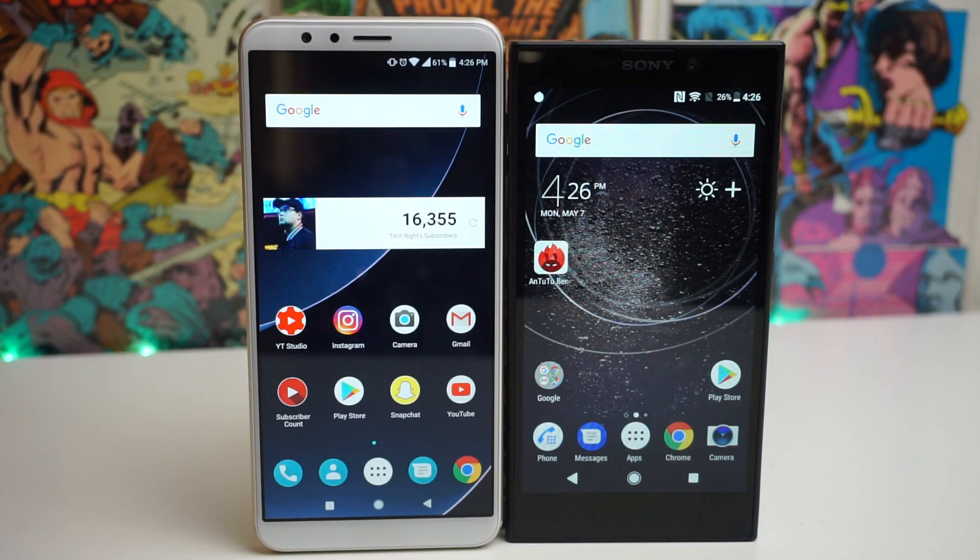Definitely go in the comments down below right now and tell me who you think is going to win. My money's on the Mate SE, but let's go ahead and start this video. Stay tuned.